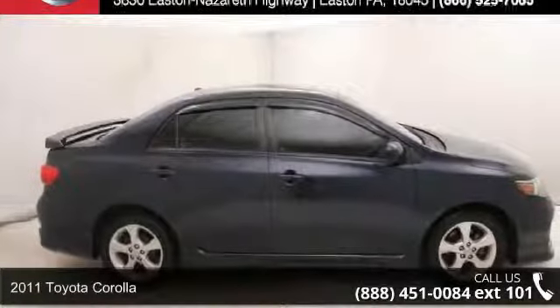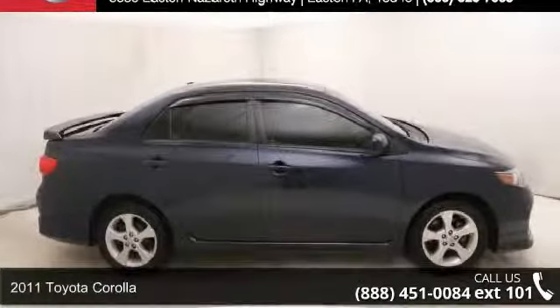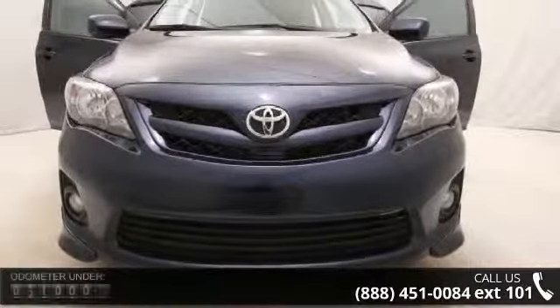Arrive in style with this 2011 Toyota Corolla. If you are looking for an automobile with great features, look no further.